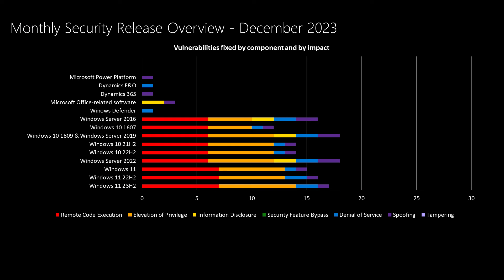Now on to today's release. In this chart we have the Windows products towards the bottom, and as we move up we get into products that are not serviced every single month. We're averaging in the mid-40s for most Windows products, and we're well below those averages here due to the lower total number of vulnerabilities this month. There's one vulnerability in Windows Defender, three Office-related vulnerabilities, a vulnerability in Dynamics 365 and Dynamics Finance and Operations, and finally a vulnerability in the Microsoft Power Platform.